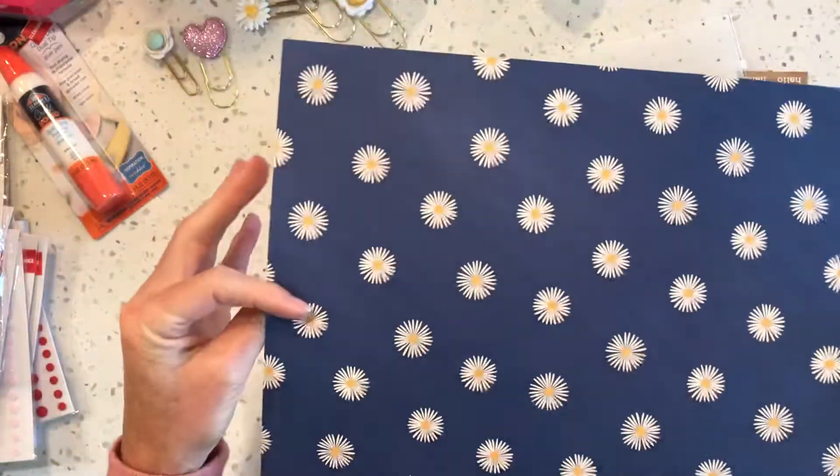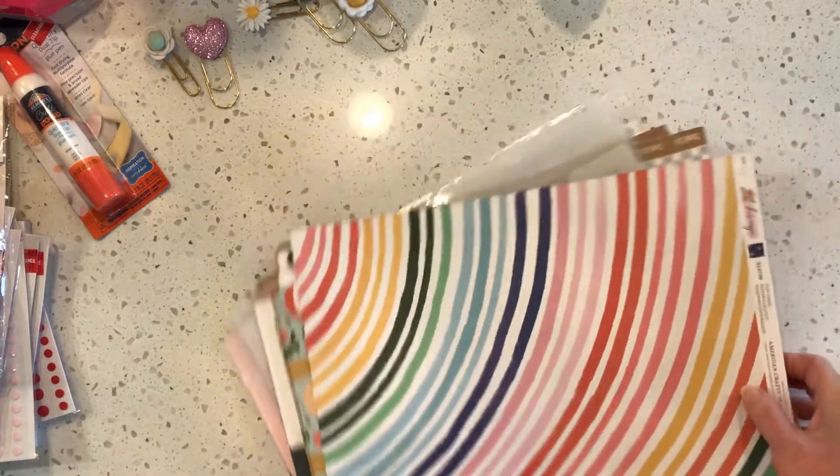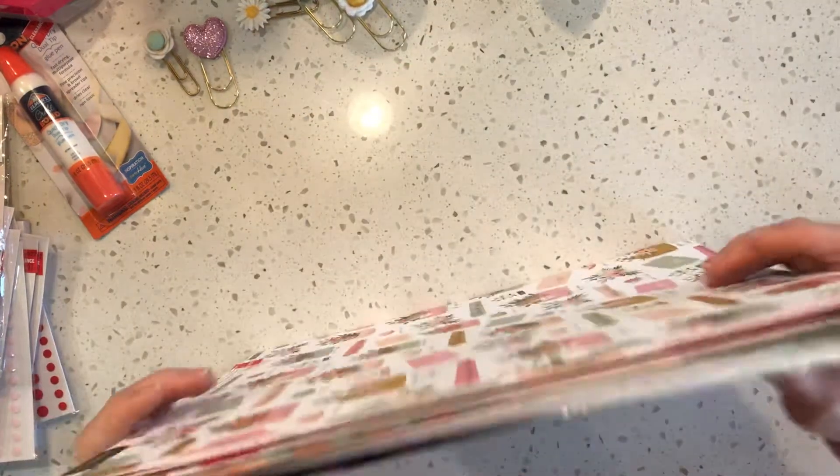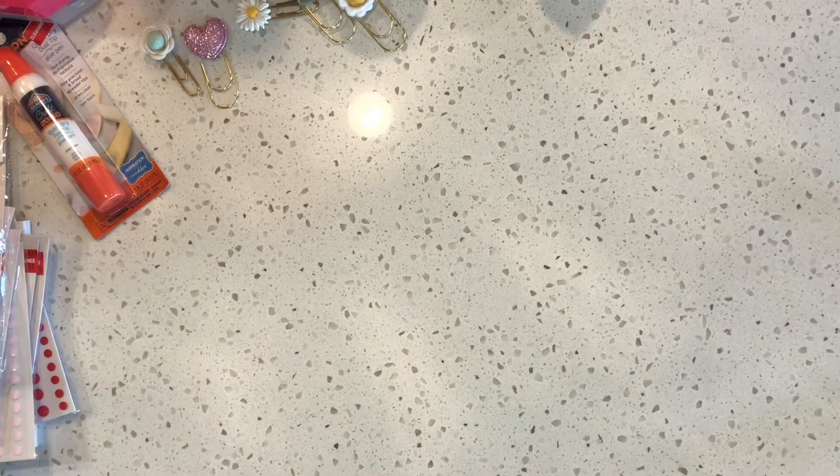I also found this one called 'She's Magic' — I want some more of that one, I haven't seen it anywhere. I saw Christiane do something really cute with it — she made a toaster with that paper and it was so darling. Okay, last thing: Michaels.